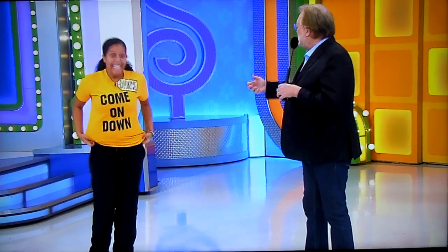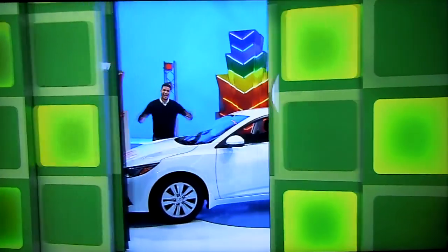The stage is a lot smaller than you think it was going to be. Yes. And, you know, all the colors and the lights. And then look what we have over there behind the door. I bet you've waited your whole life to hear this. It's a new car!